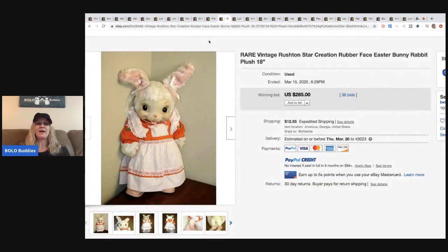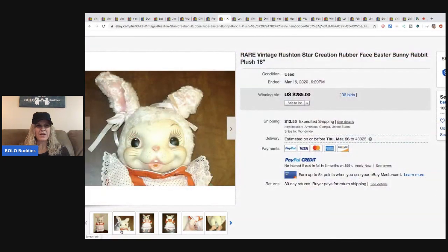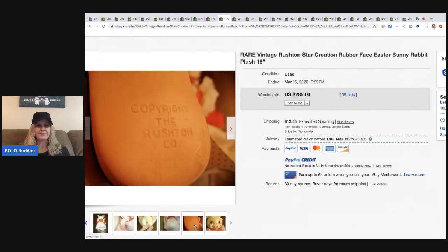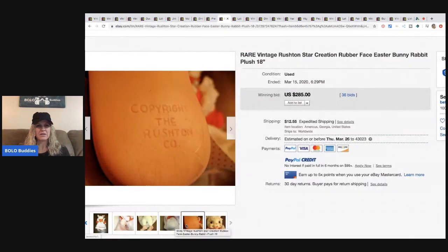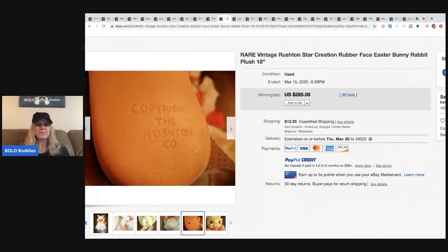I love the Rushtons — they are so cute. They have this really distinctive face, I'm not sure if it's plastic or what it's made of, but super adorable. Let me find the tag — it's written on what looks like the bottom of the shoe and says 'Copyright The Rushton Company.'